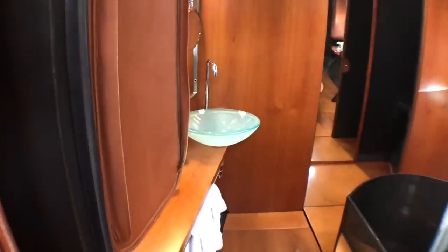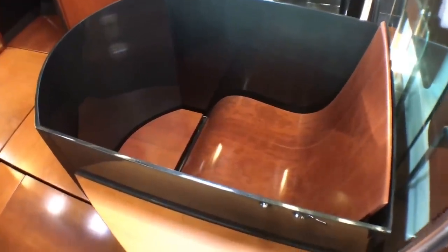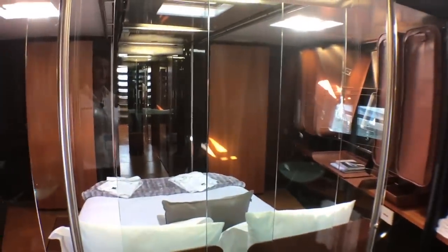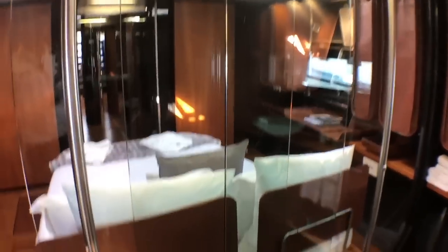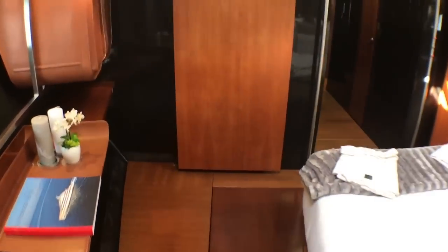And then the pièce de résistance: a bath. A nice carbon fibre bath moulded right into the structure — you'd feel pretty regal sitting in there. There's also a heads and a walk-in shower, heads to port which closes off, and that glass screen can be closed off as well to give privacy from your bath throne.